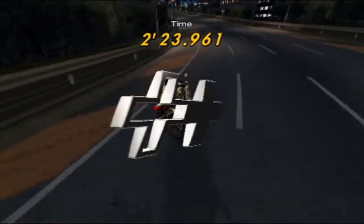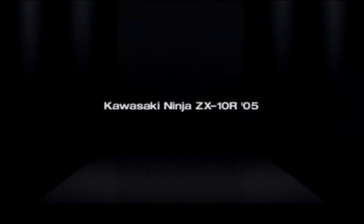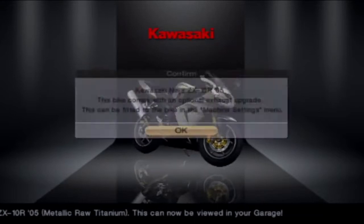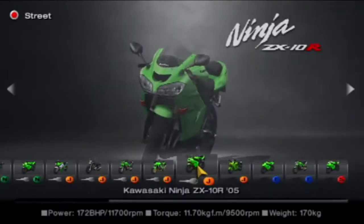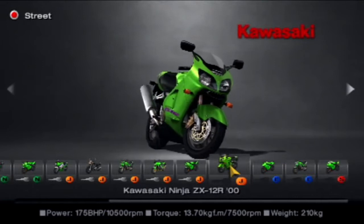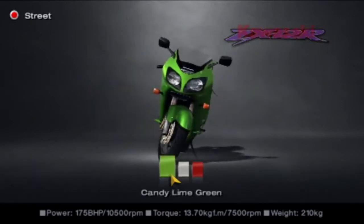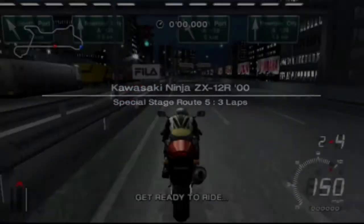2 minutes 23.961 — awesome, that is very good. Kawasaki Ninja ZX-10R — this is the second Ninja now. The Ninja superbikes are insanely powerful by Kawasaki, so I'm not surprised we nearly crashed multiple times. But next up is the Ninja ZX-12R — a slightly older bike, but based on the higher number I'd presume it's more powerful. We can pick red — I'm going to take red for this one. Back to Special Stage Route 5.